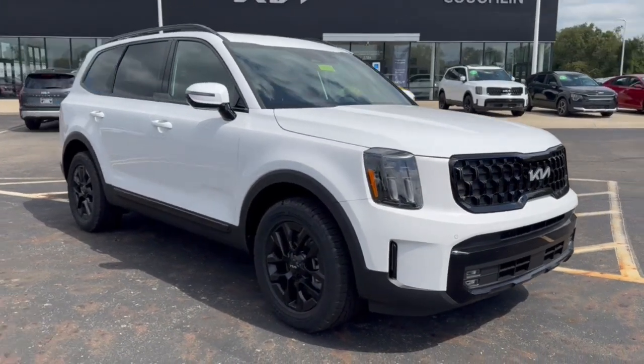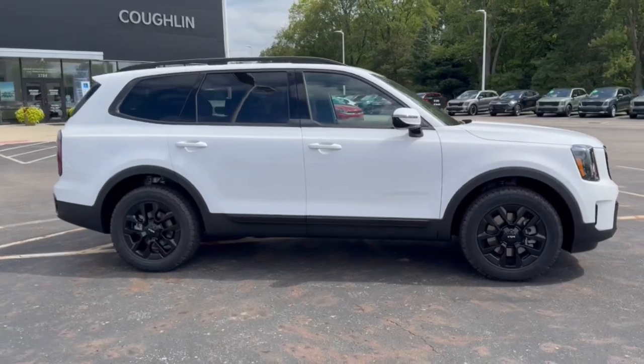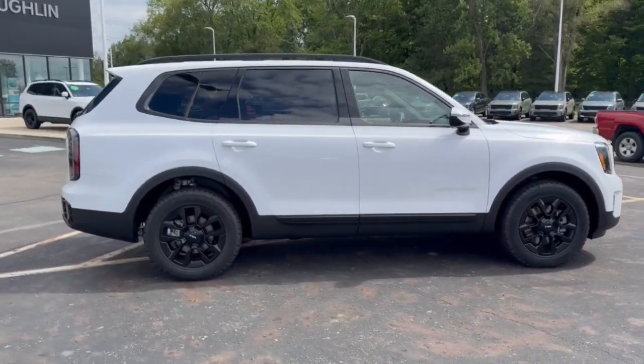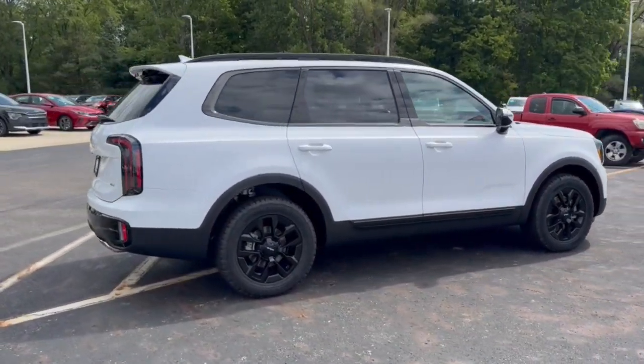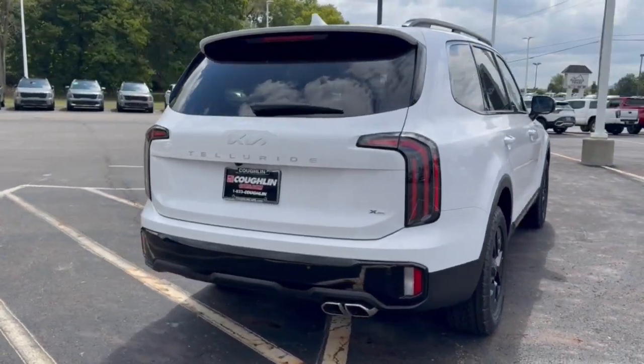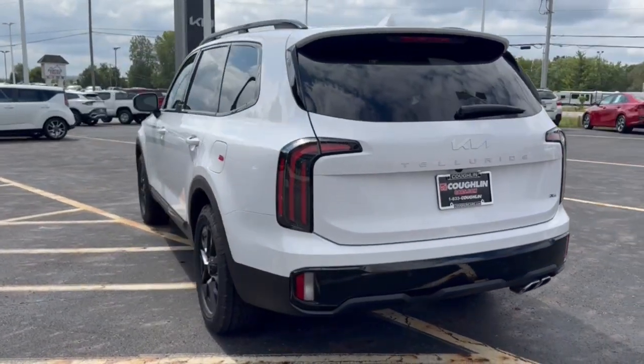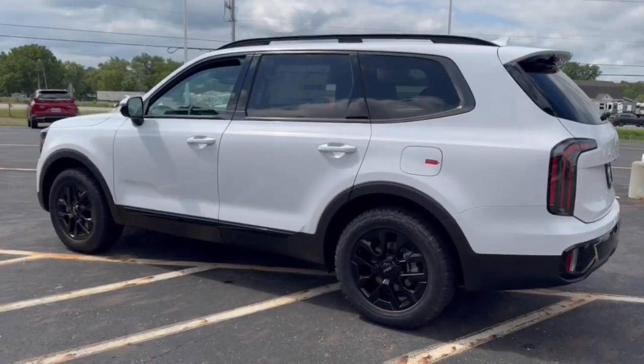Get acquainted with the 2024 Kia Telluride. Here's a capable and stylish Kia Telluride that's spacious, comfortable, and loaded with standard features. This tech-rich mid-size three-row SUV leverages driver assistance, powerful performance, and premium amenities to make your in-town and off-road adventures all they can be.